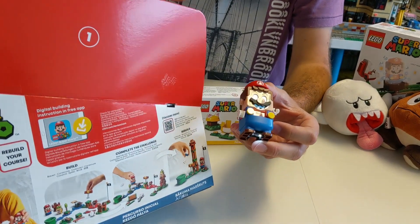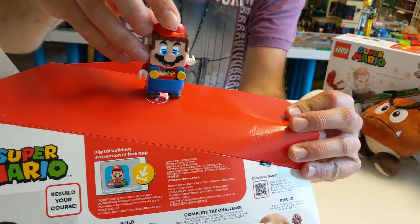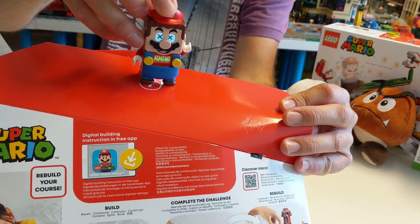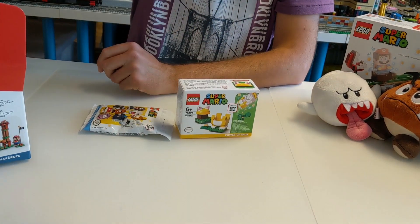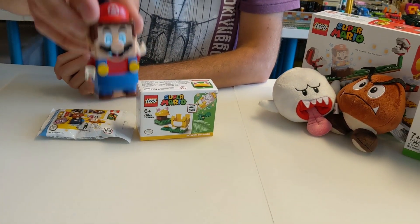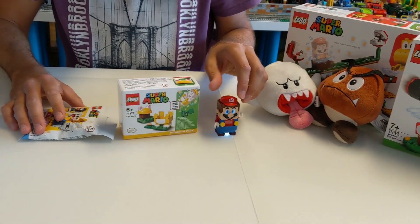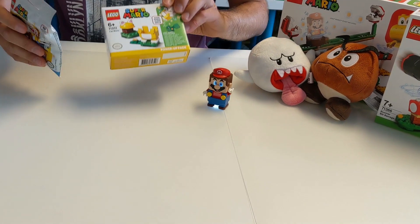Meine Assistentin hat eben schon rausgefunden, dass der Mario tatsächlich reagiert, wenn er auf Flächen kommt. Zum Beispiel auf Rot. Also der Farbsensor ist schon mal eine lustige Geschichte. Und wenn wir richtig hoch springen, dann gibt es diese bekannten Geräusche. Meine Tochter war da schon sehr kreativ eben und hat schon einiges rausgefunden. Uns fehlt noch die digitale Bauanleitung. Die kommt aber hoffentlich noch.